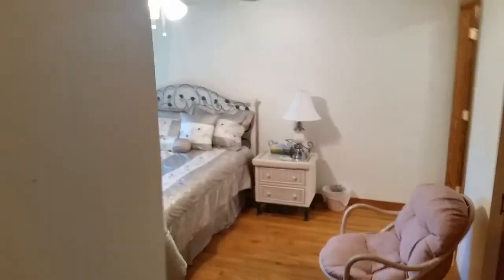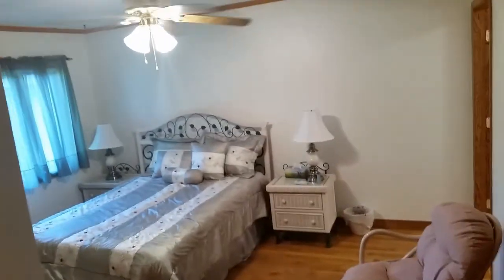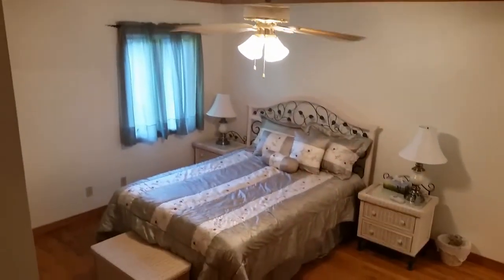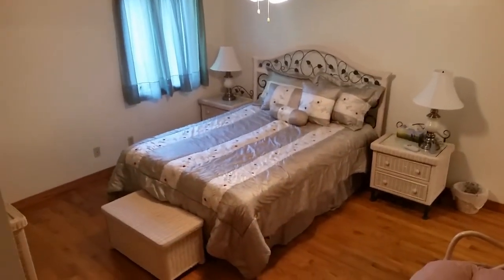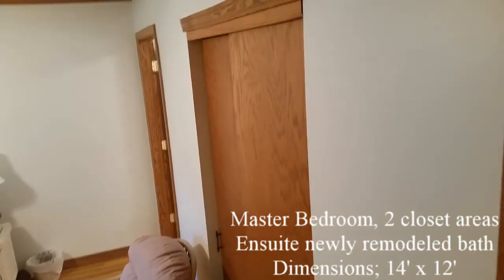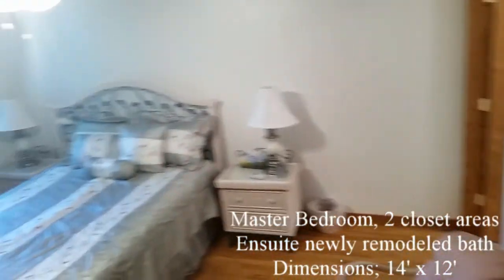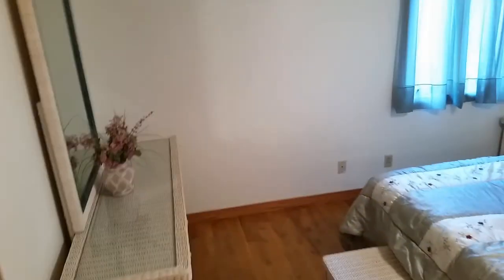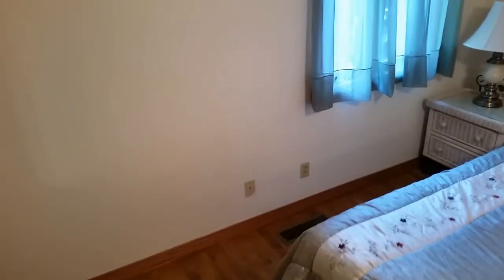The master bedroom is next and has a generous size of 14 by 12. There are two four-foot closets in this room, both with sliding doors. A ceiling fan with lights and a remote control are included.